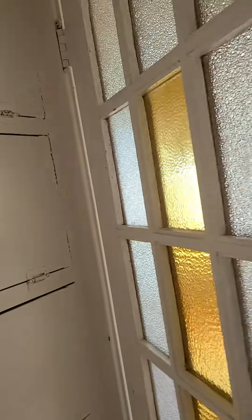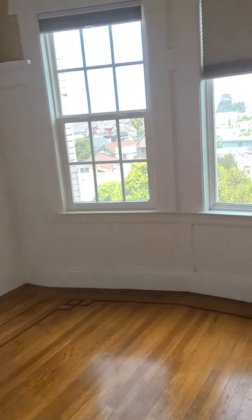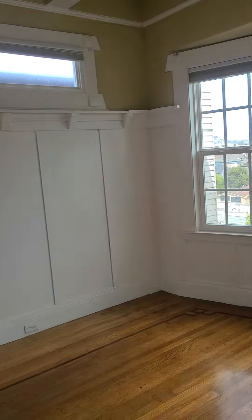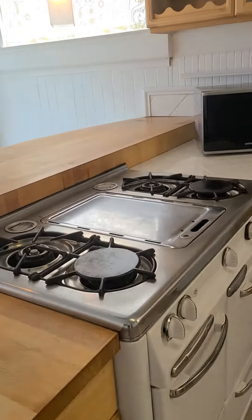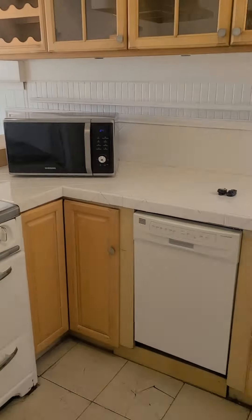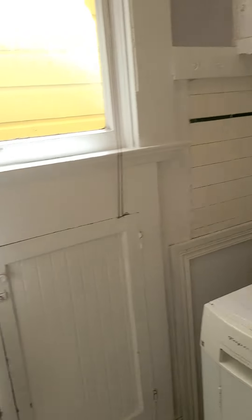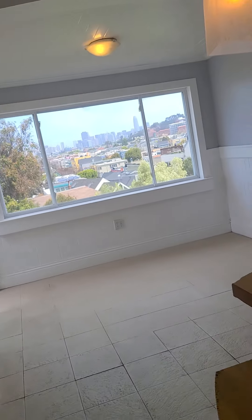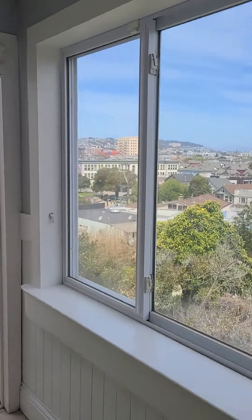This door takes us into the bedroom — and actually a second bedroom, with a little closet right there. The kitchen comes with the original stove, dishwasher, microwave, and refrigerator. We can see the laundry area as well. And this is the area to put your dining table.